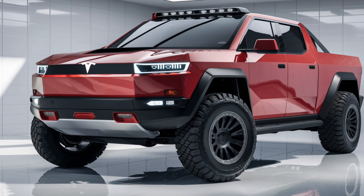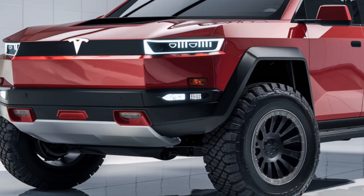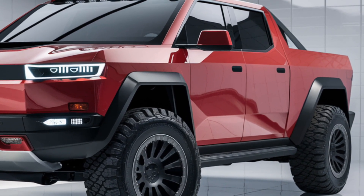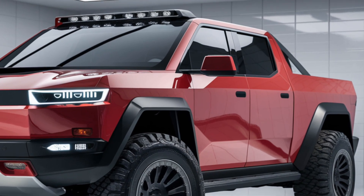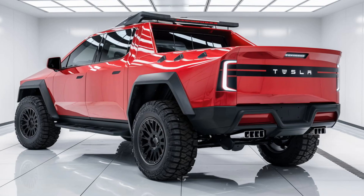Hey everyone, welcome back to our channel. If you're new here, don't forget to hit that subscribe button and click the bell icon so you never miss an update. In today's video, we're going to cover the 2025 Tesla Cybertruck pickup, so let's dive right in.